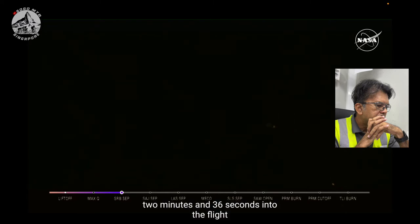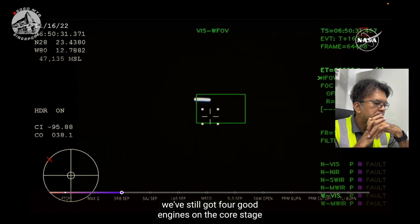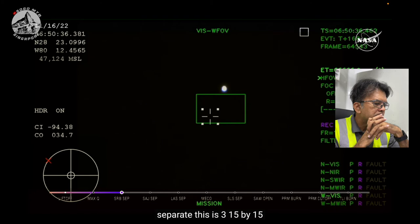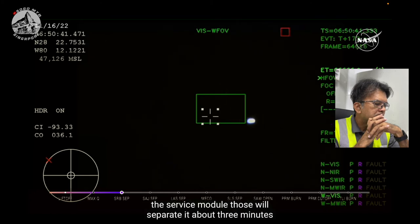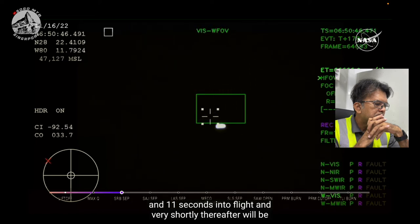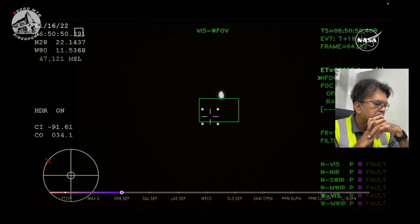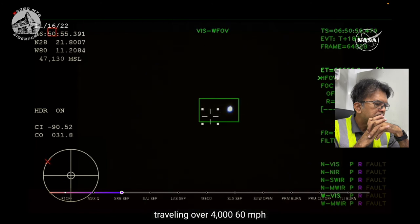Two minutes and 36 seconds into the flight. Hearing nominal calls here in Mission Control Houston. We've still got four good engines on the core stage. Next up, we'll be looking for the service module fairing to separate — three 15 by 15 foot fairing panels providing structural support protecting the service module. Those will separate at about three minutes and 11 seconds into flight, and very shortly thereafter will be followed by the launch abort system separation. Just over three minutes into the flight of Artemis 1, now traveling over 4,060 miles per hour, 83 miles downrange.